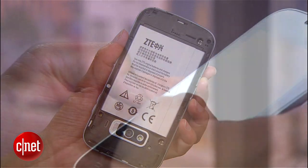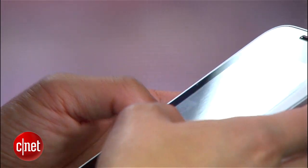Powering the smartphone is a 1.2 GHz processor from Qualcomm and a 2.5 Ampere-hour battery, which has a reported talk time of up to 12 hours.